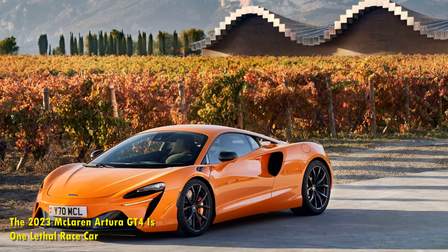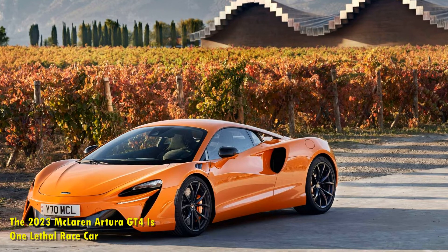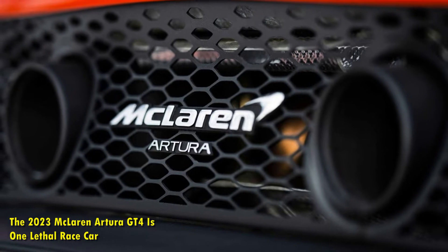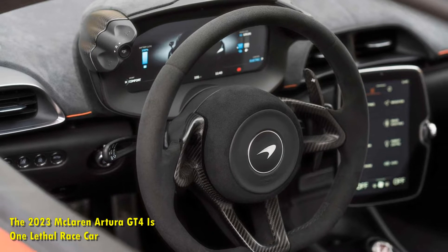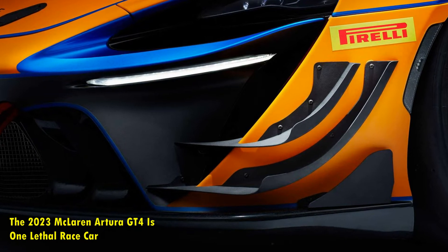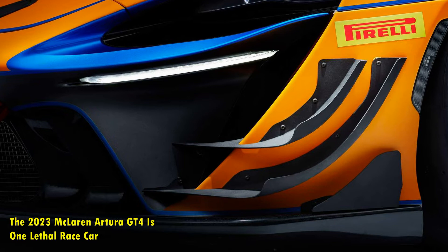The GT4 shares a lot of its technology with the McLaren Artura road car, which is the first model to feature the McLaren carbon-lightweight architecture comprising a carbon-fiber monocoque at its core. The design of the chassis is motorsport-inspired, and the construction is believed to be a perfect platform for a race car, since a rigid structure keeps the driving environment safe. They've kept the weight as low as possible for the road car, and the same is found on the race car.